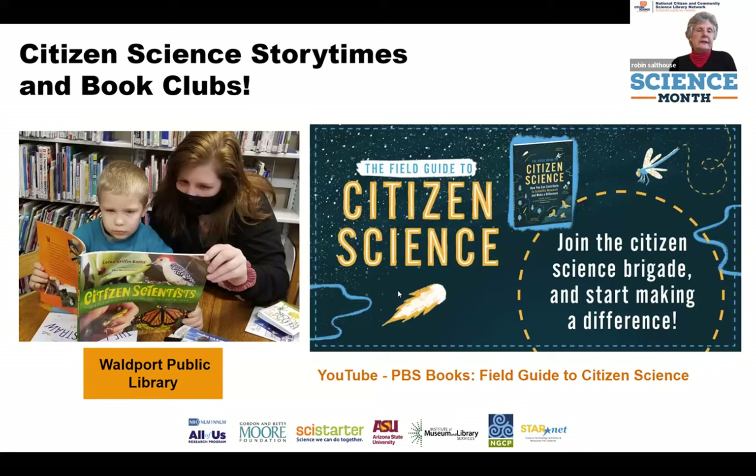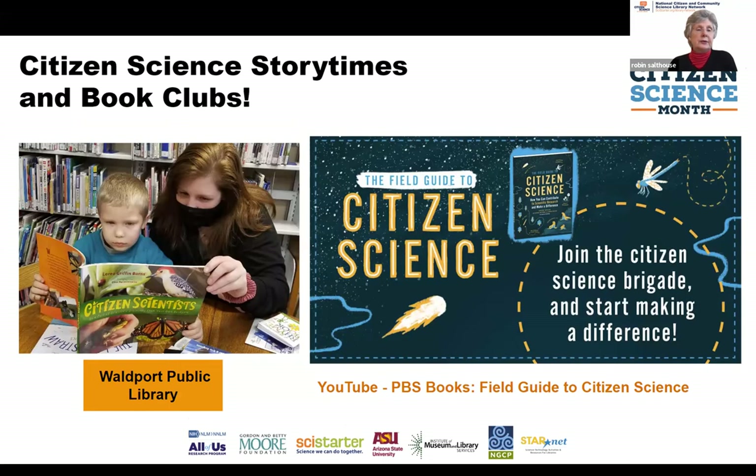There are lots of books, even for young children, that are great for story times and can serve as a segue to introducing kits if you decide to bring them into your library. Book discussions are another good way to get started in citizen science. We recommend the Field Guide to Citizen Science, co-authored by Darlene Cavalier. This book explains what citizen science is about and focuses on projects including one project per month. YouTube has lots of interviews with Darlene, especially one by PBS Books, and audiences love hearing the author's perspective.